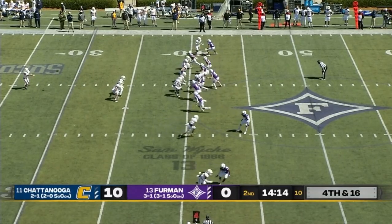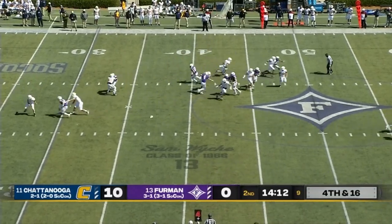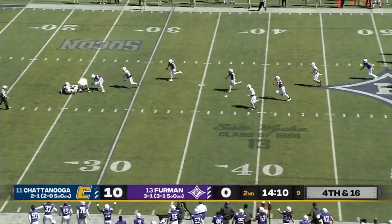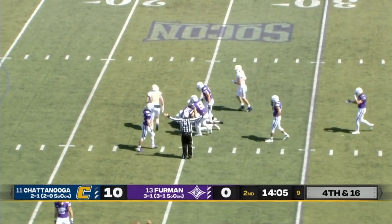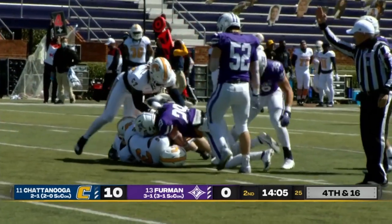Wilson on to kick the football away for Chattanooga — bad snap. He fumbles it, can't pick it up, ball is on the ground, and Furman will take over on downs. We talked about the kicking game making a difference — can't make a much bigger difference than that.